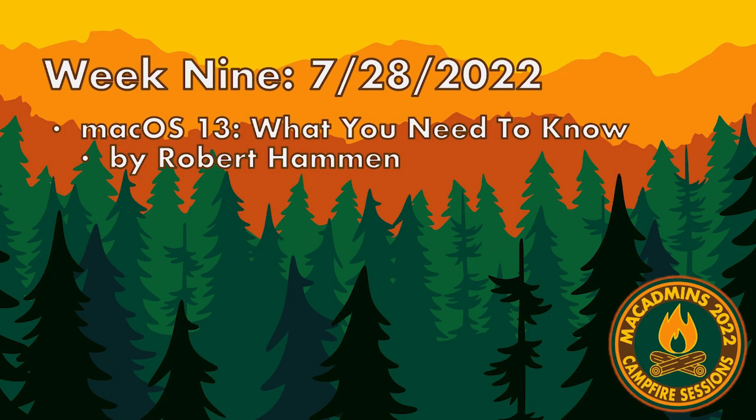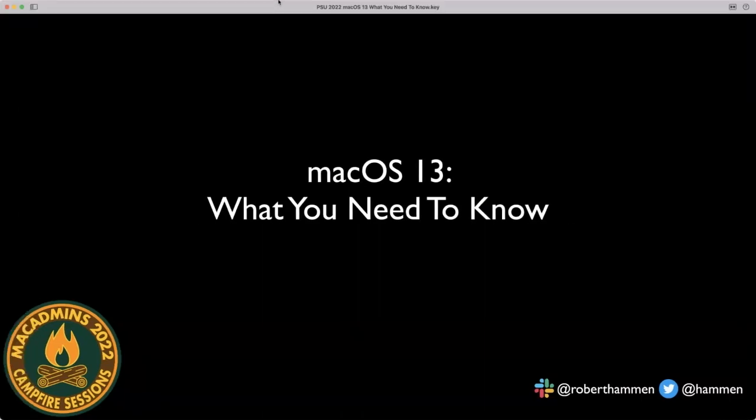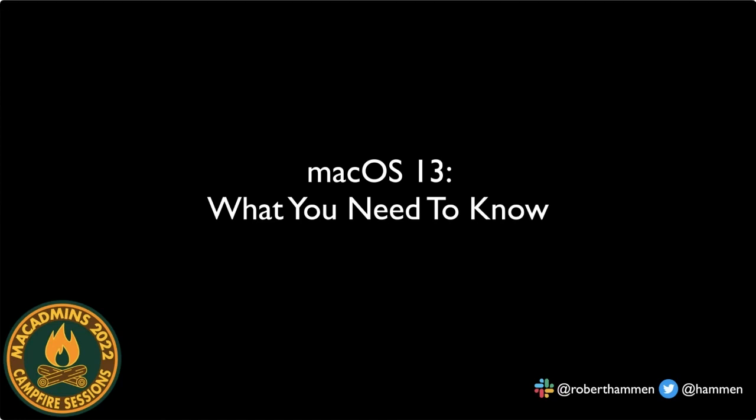Teams is misbehaving here. We're unfortunately all aware of the issues with Teams. I'm going to go ahead and share this. Looks like it's cutting off just a hair, but let me see if I can pull it over. There we go. And you may see me click the slides, but this should do it.